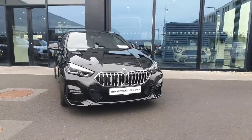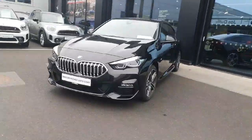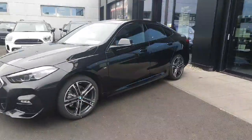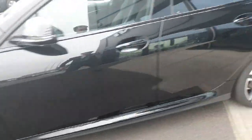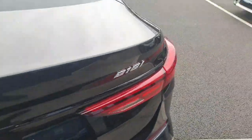Welcome to Joe Duffy BMW. My name is Ben and today I'm going to give you a tour of this gorgeous 218i M Sport. This comes with gorgeous alloy rims. Coming around to the boot, as we can see, plenty of space for our life storage needs.